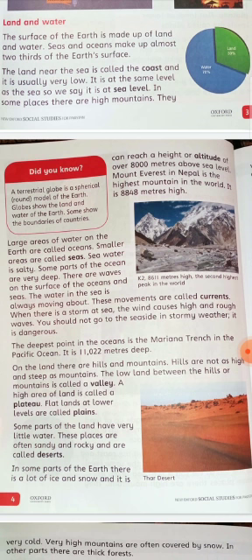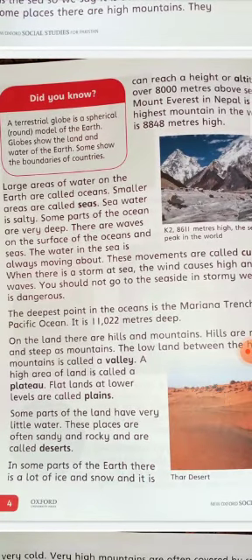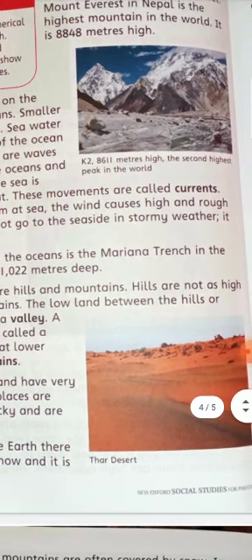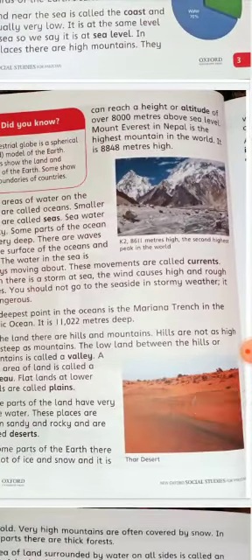Flat land at low level is called plains. Some parts of the land have very little water — these places are often sandy and rocky and are called deserts. For example, there is a desert in Pakistan that is total sand.